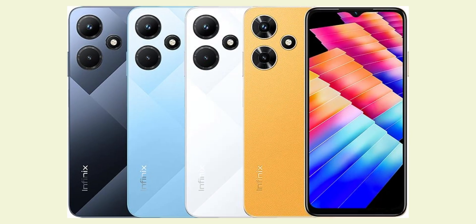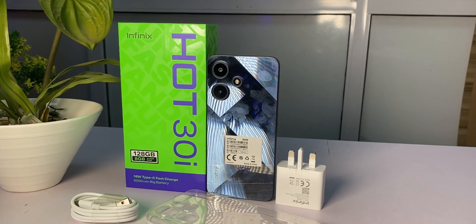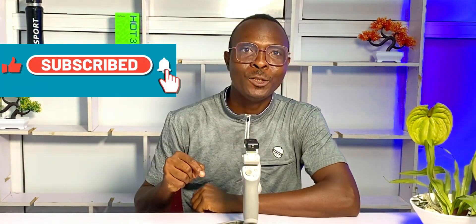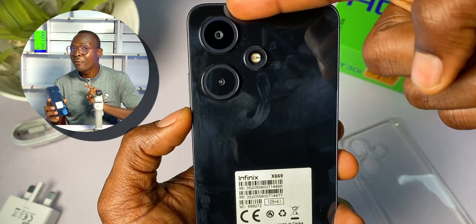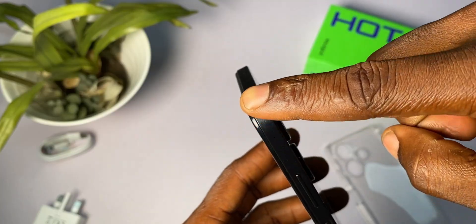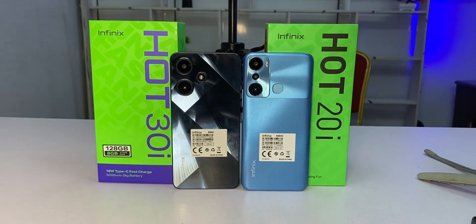Looking at the design, the Hot 30i comes in 4 colors: Mirror Black, Glacier Blue, Diamond White and Marigold. What I have with me is the Mirror Black — my favorite — and this diamond-like pattern at the back is more detailed in this color. I love how Infinix managed to maintain a simple design in the camera section that houses the 13MP main camera, the secondary camera and the flashlight. I also love the fine curves at the 4 corner edges. Surprisingly, this 5000mAh-powered phone maintains a light weight of 190 grams. The frame and body, including this mirror back, are made of plastic and not actual glass, but it is definitely worth the price and is a huge jump in design compared to the Hot 20i.